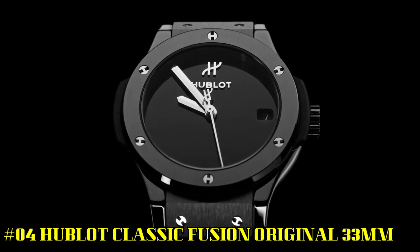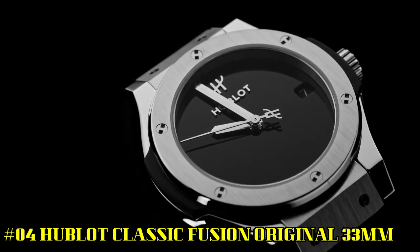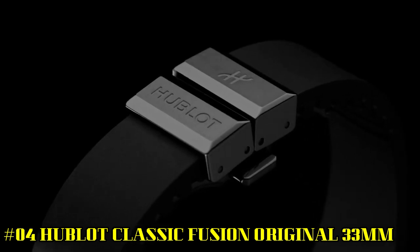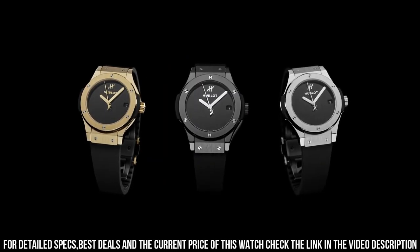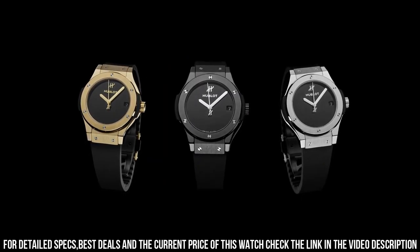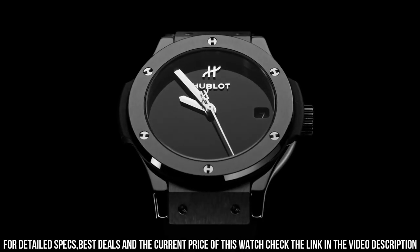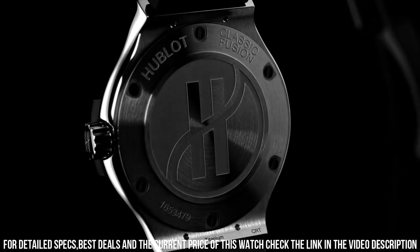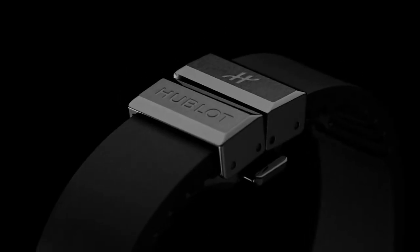Number 4: Hublot Classic Fusion Original 33mm, reference 581CX1270RXMDM. Case size: 33mm. Case: Satin Finished and Polished Black Ceramic. Bezel: Satin Finished and Polished Black Ceramic with 6H-shaped titanium screws. Water resistance: 50m or 5 ATM. Crystal: Sapphire with anti-reflective treatment. Dial: Polished Black Lacquered. Movement: MHUB2913 Quartz. Power Reserve: 3–5 years.